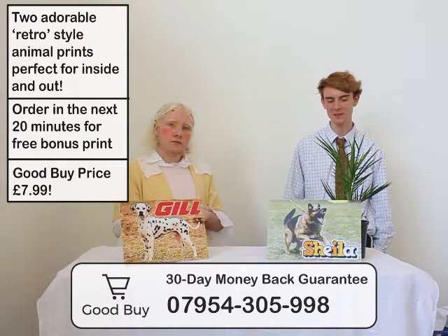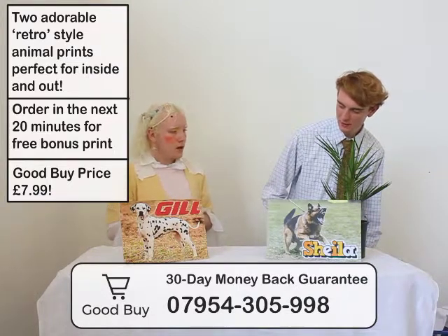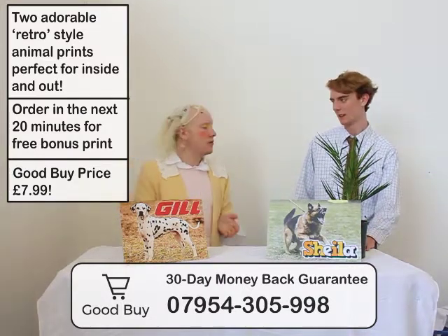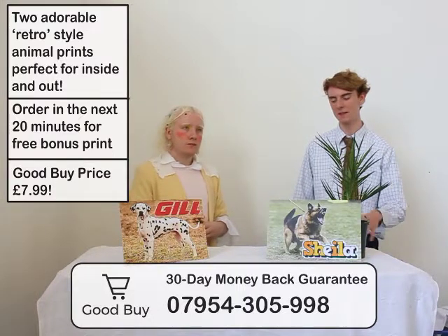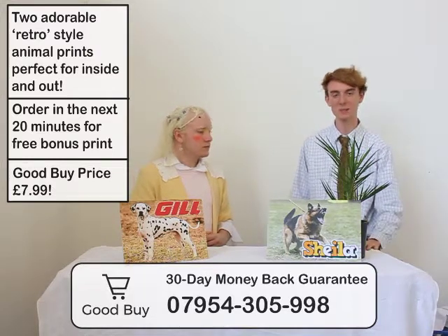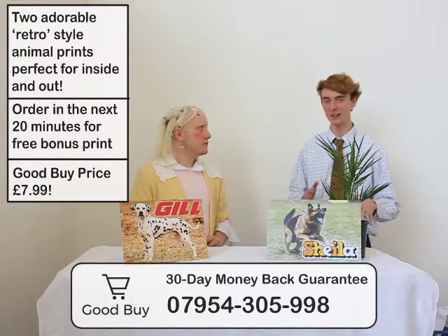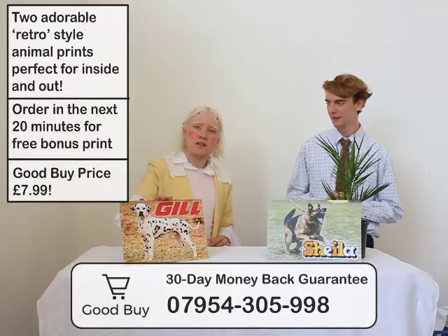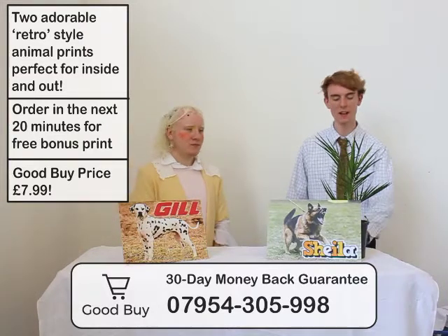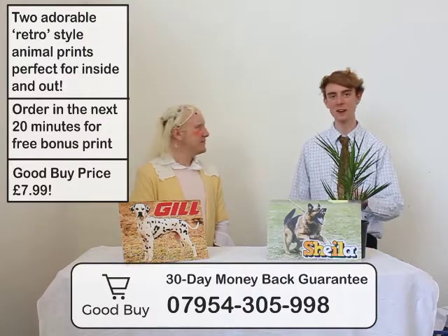Have we got anything else to say about these or should we move on? I think we move on. But I think it's just something to leave off with — these are one of a kind pieces, and anyone could really use these. There are very very few prints of these — you are going to have to call very very fast. I'm getting calls through all the time — people are already buying these, they're really going to go very quickly. It's Jill for £7.99 — if you call within roughly the next 17 minutes, you'll get Sheila for free. Don't hold back because they are going to go. Today is goodbye and we are saying goodbye.